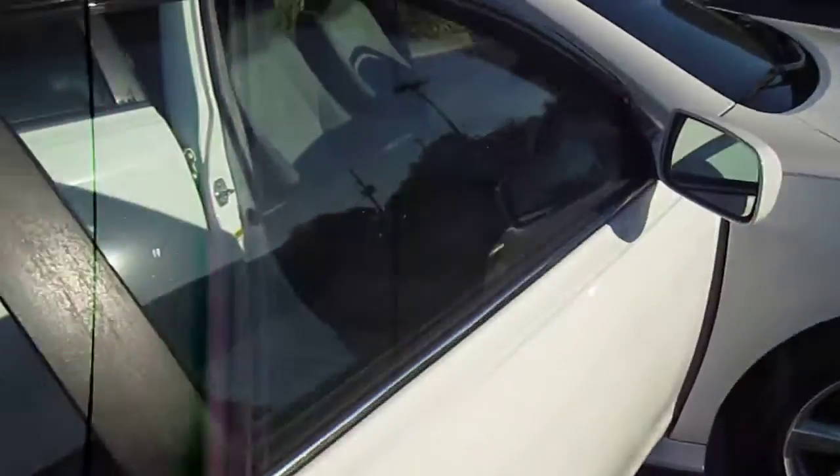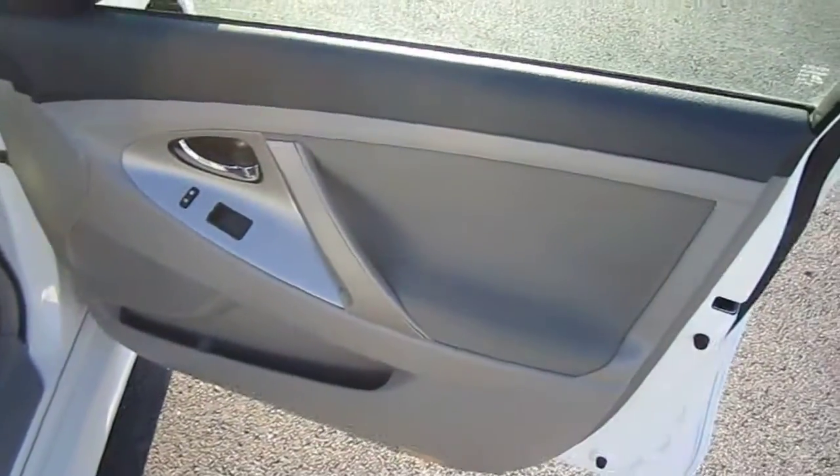Comes with brand new nexen tires all the way around. Four owners on this one. No accidents. Comes with power windows, locks, and mirrors.